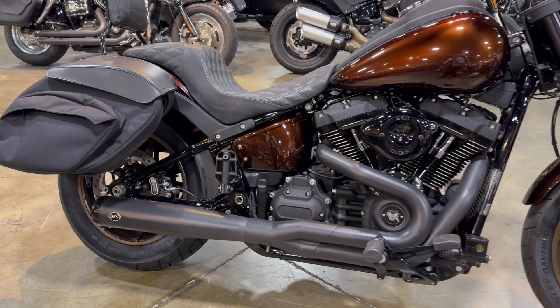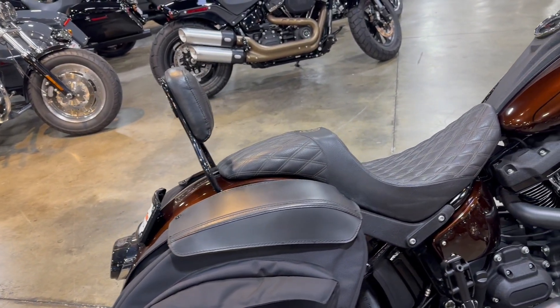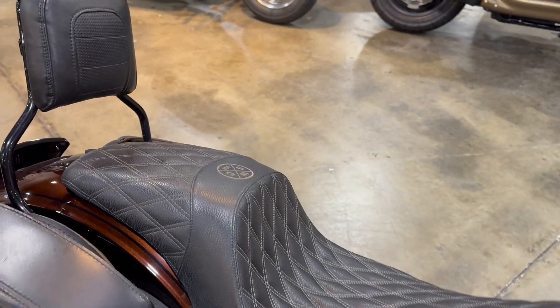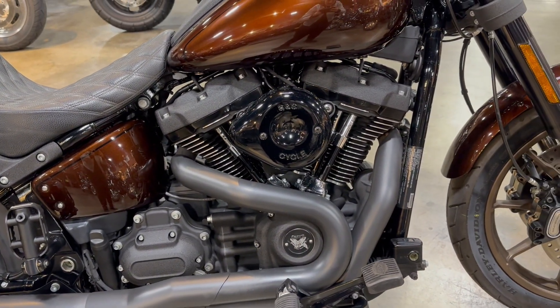Black finish, two into one S&S pipes, leather pros, aftermarket seat, passenger backrest, and S&S air cleaner.